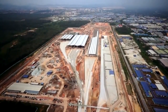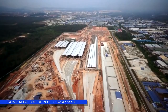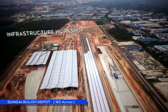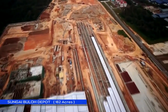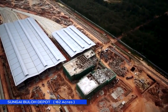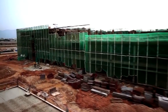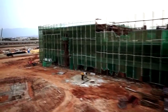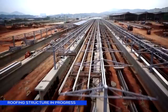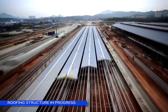One of the biggest train depots in the world, the Sungai Bulo Depot is built to cater for the Sungai Bulo Kajang Line and the future MRT Line 2. Located on 162 acres, construction work on this depot started in June 2011. Since then, we have completed the infrastructure framework for the main buildings, such as the stabling yard and rolling stock building. Roofing structure is in progress. The electric stabling yard is able to house 66 trains of 4 cars.